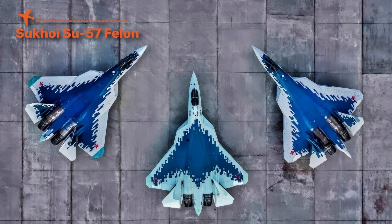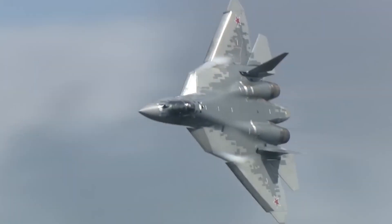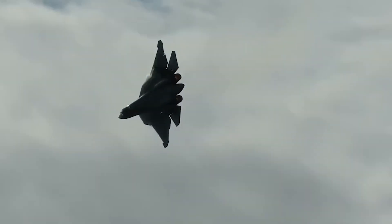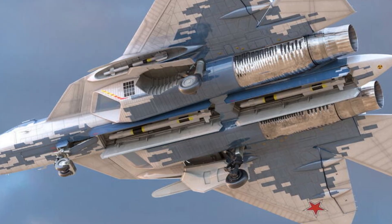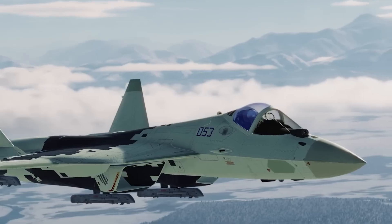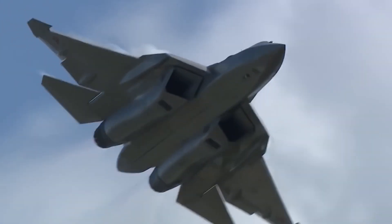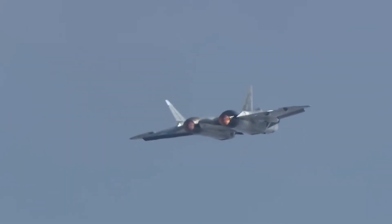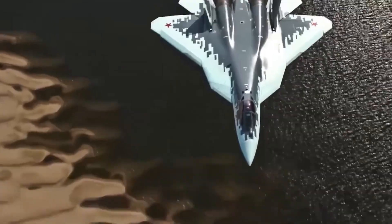The Sukhoi Su-57, NATO codename Felon, is Russia's first attempt at a true fifth-generation stealth fighter. Its role is to give Russia an answer to the US F-22 and F-35, blending stealth with raw supermaneuverability. Capable of supersonic cruise speeds, the Su-57 is powered by thrust-vectoring engines that allow it to pull extreme maneuvers like tight turns and sudden climbs that few jets can match. Its internal weapons bays carry a mix of long-range missiles and precision bombs, while its advanced radar and infrared sensors give it situational awareness across the battlefield. While its stealth isn't as refined as American jets, its ability to combine stealth with aerobatics makes it unique. The Su-57 is most famous for being deployed in limited numbers, meant to show that Moscow can still compete in the global stealth race.